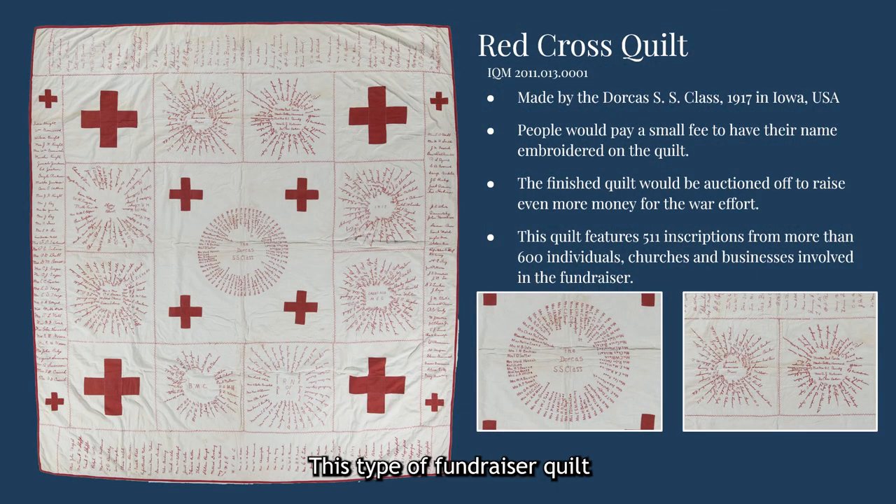This type of fundraiser quilt was especially popular in Red Cross fundraiser quilts during World War I. For these types of quilts, people would pay a small fee to have their names added to the quilt, usually embroidered with red thread. When the quilt was finished, sometimes it would be auctioned off to raise even more money. This particular Red Cross fundraiser quilt from 1917 features 511 inscriptions detailing more than 600 individuals, churches, and businesses involved in the fundraiser.